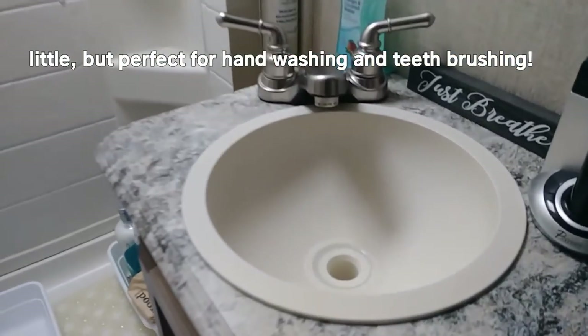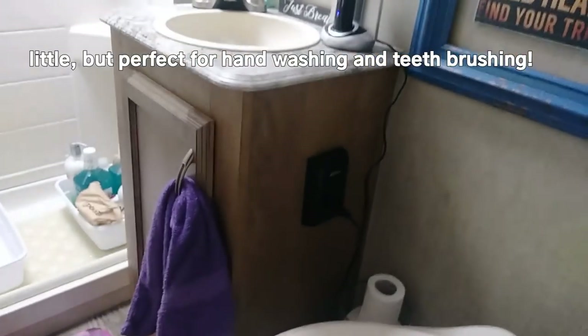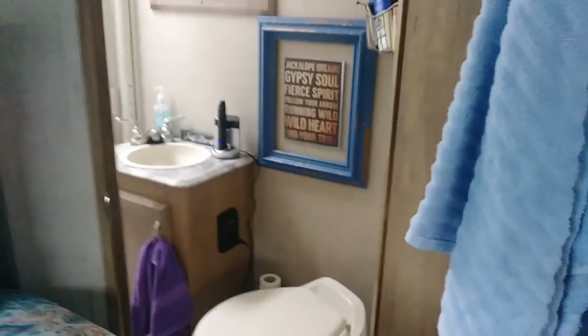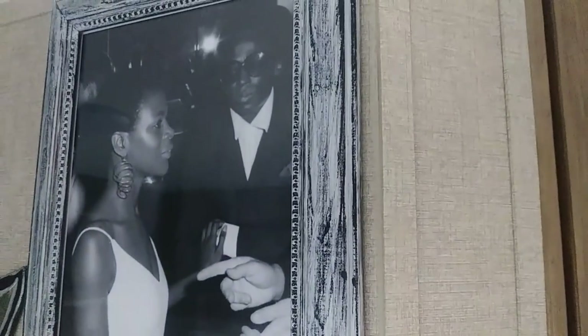Look at that itty bitty little sink — tiny tiny, but we make it work. Have you decided if you're gonna keep the flush toilet or maybe do a compost toilet at some point? Nothing yet. As I've been watching your channel and some of the other channels, a lot of ideas have been coming into play, but this is literally week one of full-timing. Holler at your girl in about a year!